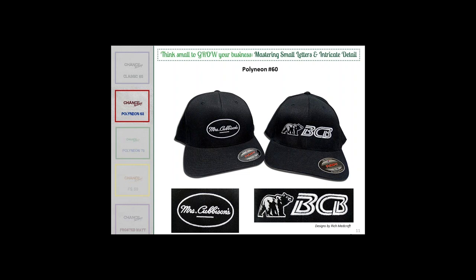Here are more examples of Polyneon 60, done by Rich himself. These designs show why he chose 60-weight. Corporations typically ask for smaller and smaller designs. The Cubison's logo — a national company whose main market time is around Thanksgiving — was requested on the front of a cap. When the graphic designer sent the design, Rich measured it and realized it was pretty small. He instantly knew he'd use 60-weight thread, but still tried to talk the customer into going larger. They absolutely had to have it that small.